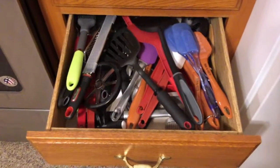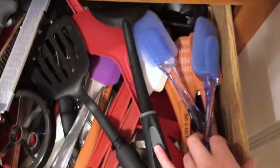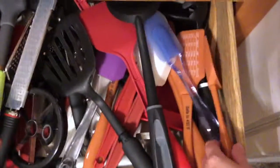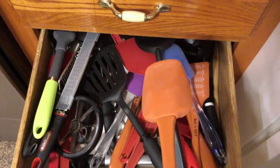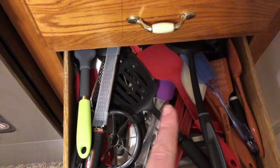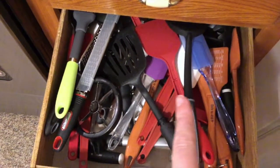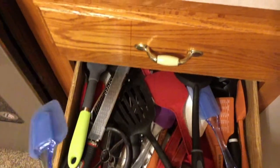Okay guys, here is the utensil drawer — as you can see we have a lot of random stuff. Our biggest culprit of multiples is spatulas. My roommate got a set, I believe for Christmas or her birthday, so that set is in here now. We only have three spatulas normally, but we have a lot more now. Some of these can get damaged by heat, and we normally only use certain ones for baking.